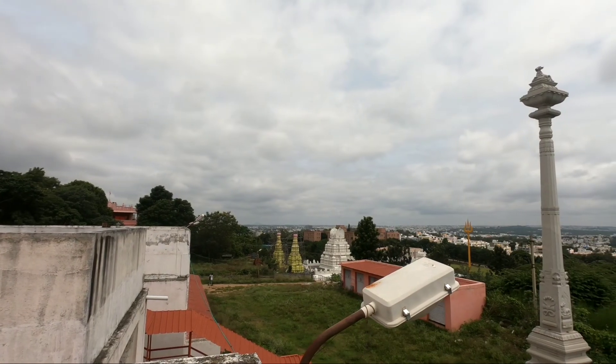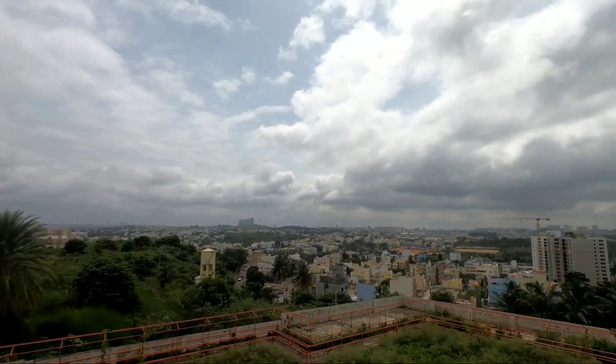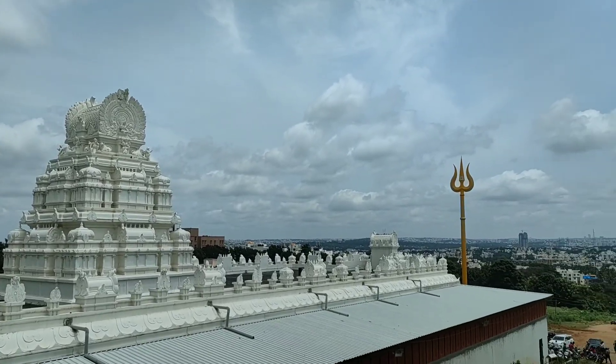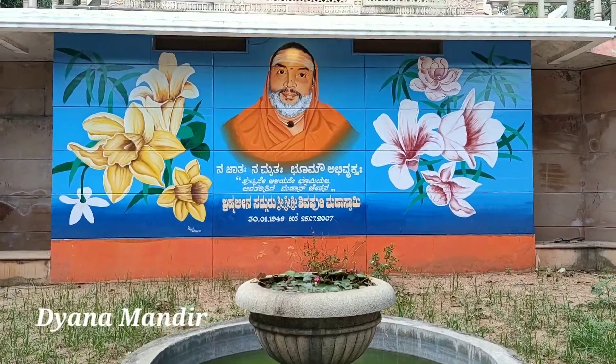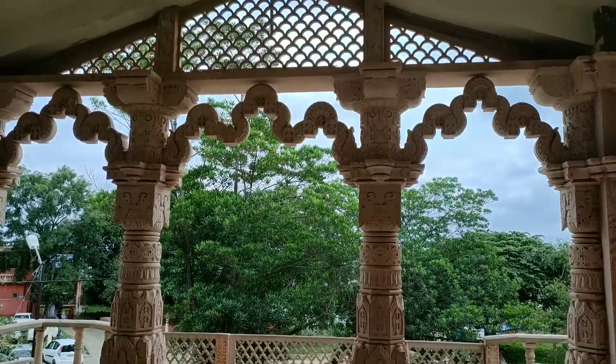Photography is not allowed inside. The next one is Dhyana Mandir, which is lotus-shaped.